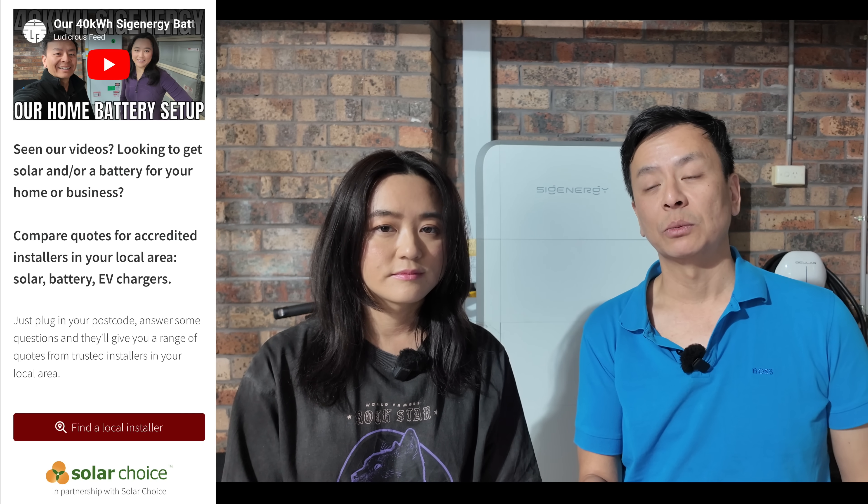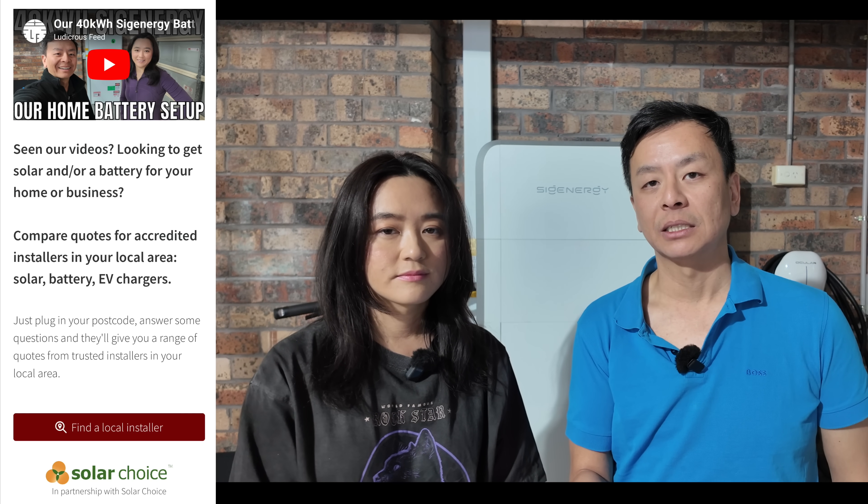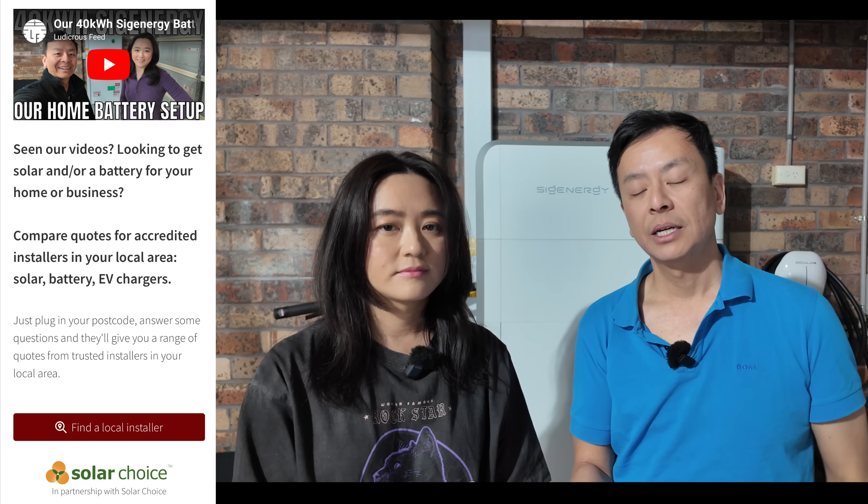If you're interested in installing a solar or battery system for your home, Ludicrous Feet has a collaboration with Solar Choice — the experts in getting the best system for your home. Check out that link in the video description below. So far, so good. We just wanted to update you with this excitement from AMBER — our first spike for a long time, and our first spike with this big battery. We'll give you more updates as summer comes along. From Joy and myself on Ludicrous Feet, thanks so much for watching. Until the next video, happy charging.